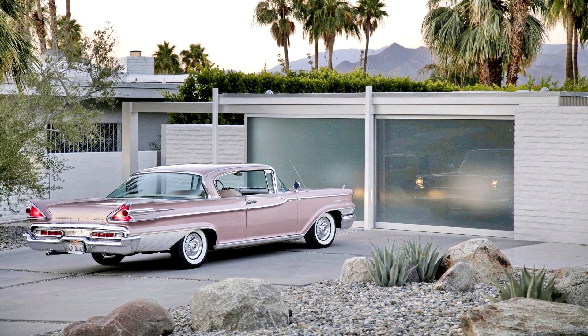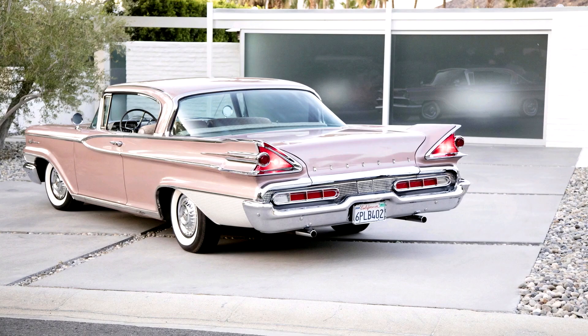This Mercury expresses true automotive Americana, with wild tail fins and an abundance of chrome both inside and out. The lavish interior offers room for six adults and is trimmed in mauve with brocade fabrics. This fully loaded, top-of-the-line Parklane is offered with an original owner's manual and was recently featured in Hemmings Classic Car magazine.